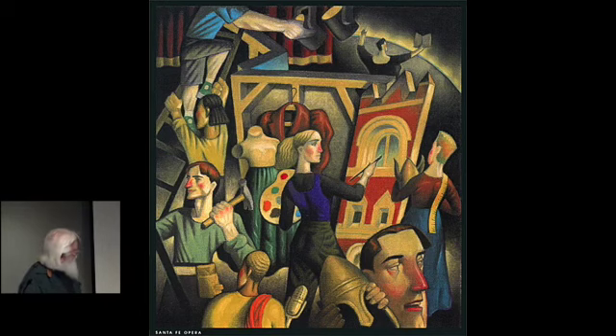This was for the Santa Fe Opera — the backstage part of the opera. You know, they have the construction crew, the sound crew, costumers, people that paint scenery, carpenters, and then they have the person that's out front: the opera singer. They gave me a synopsis of what I was to deal with, and this is what I came up with. I really liked it.